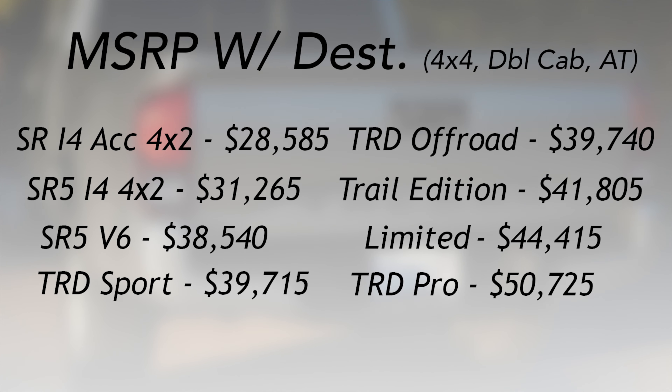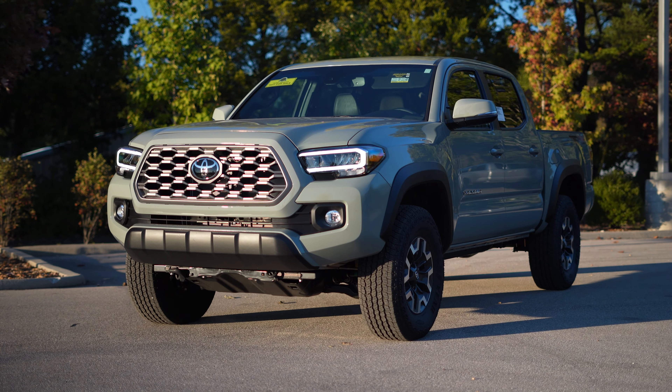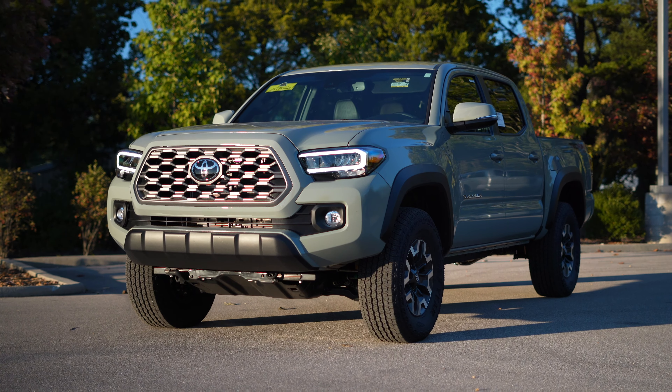Here is the pricing of the main trims. Keep in mind, there is no Access Cab on the Trail, TRD Pro, and Limited. The TRD Pro and Trail can also only be had with the 5-foot bed. You can actually get a 6-foot bed double cab Tacoma, but that configuration is quite rare. Also crucial for me personally, if you want three pedals and an Access Cab, you're stuck to the TRD Sport.